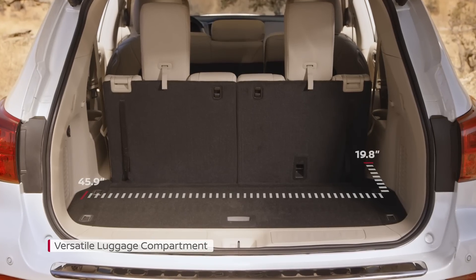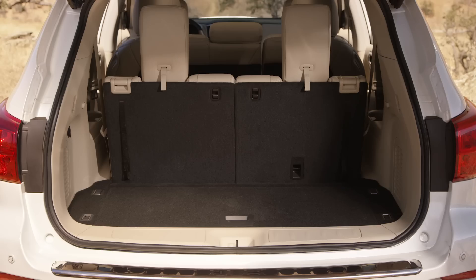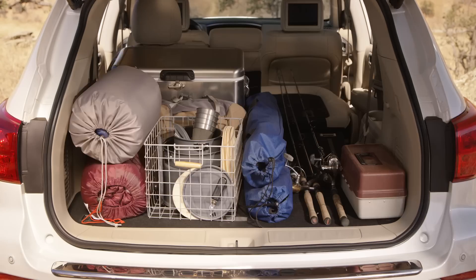With so many options, including 60-40 split rear seats, there's a big space just waiting for the right person to fill it up.